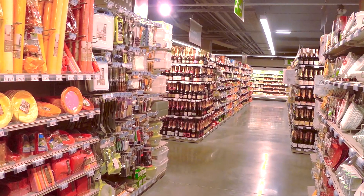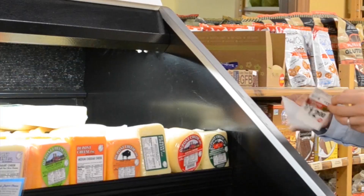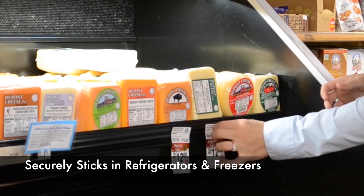Twofer Shelf Tags stick to a wide variety of shelf surfaces, including wood, plastic, metal, and glass. And unlike some other shelf talkers, the Twofer Shelf Labels adhere and stay applied in refrigerated and freezer environments.